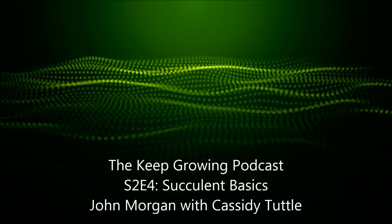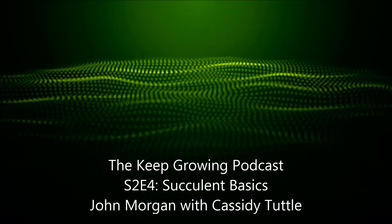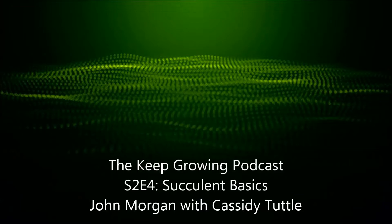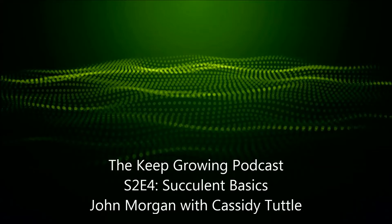Succulents are a little bit different than most houseplants in that they do not like to be wet for very long and they need a lot of sunlight. A lot of people say that succulents are good houseplants, and while I wouldn't say they're bad houseplants, most common varieties — like the echeverias with really colorful rosette shapes — tend to not love being indoors. They tend to do better outdoors where they're getting more sunlight. Basically, you just want to make sure they're getting plenty of sun.